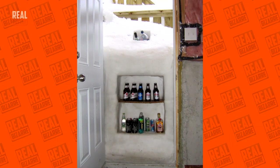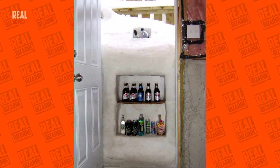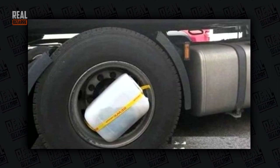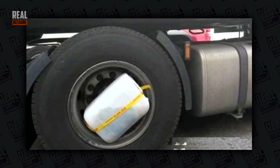Got snowed in? Not a problem — you can always use this opportunity for the best. Behold! A truck driver's washing machine.